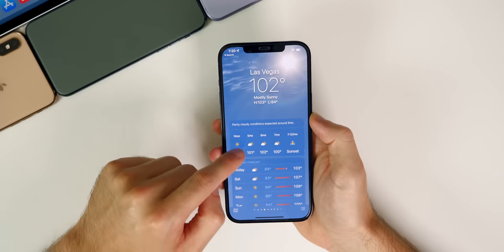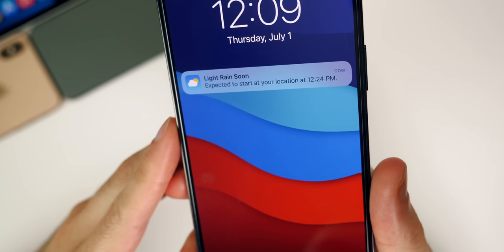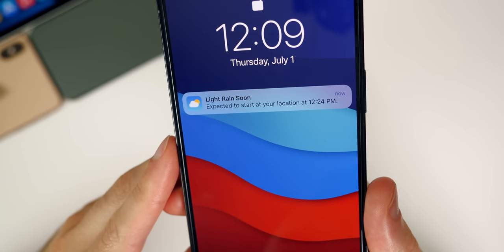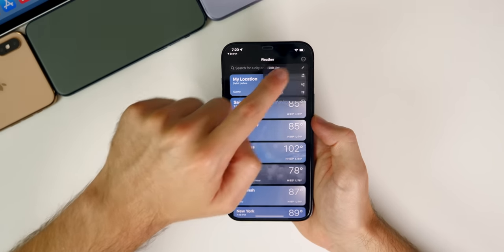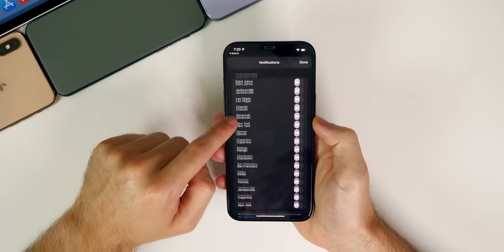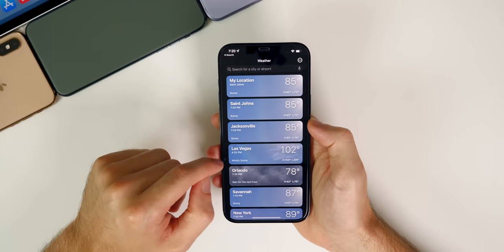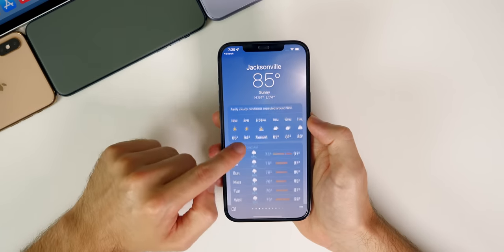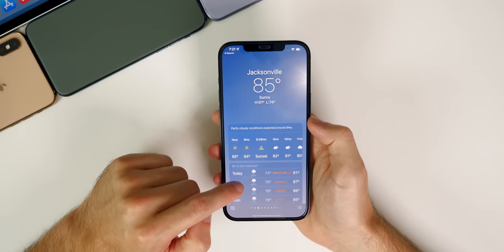We also now have weather notifications, which is huge — you get alerts when rain is expected to start in your area, or when snow is coming. You can get to that by tapping the three lines in the bottom right, then the three dots in the top right, and going to Notifications. You can turn on notifications for your specific location or other areas. The notifications are pretty accurate, probably because Apple now owns Dark Sky, which has always been great at predicting rain.